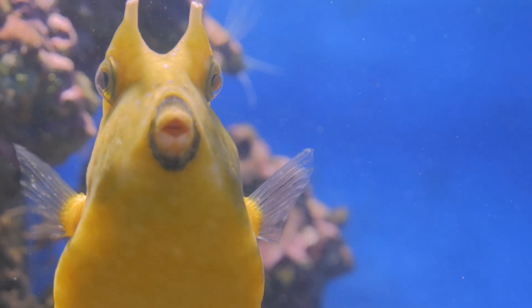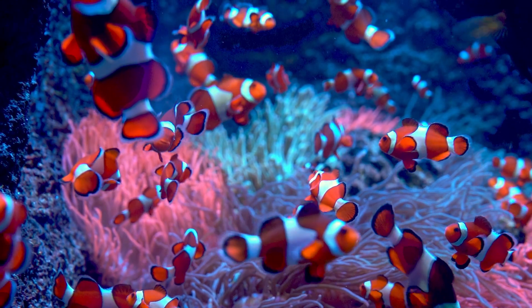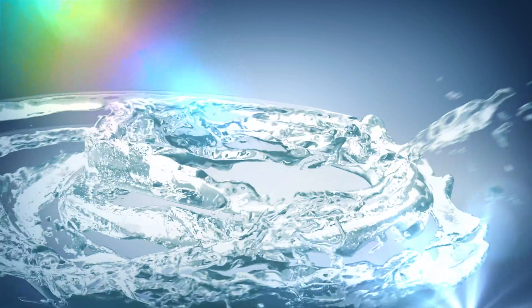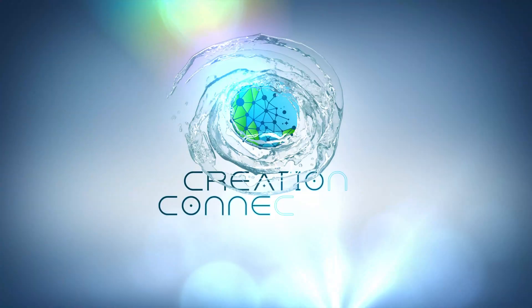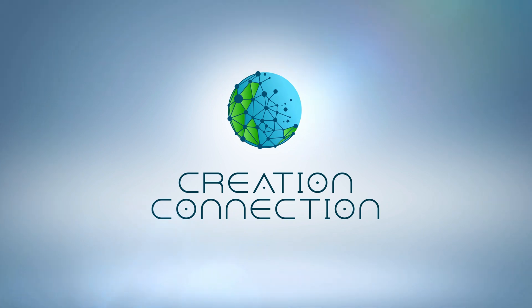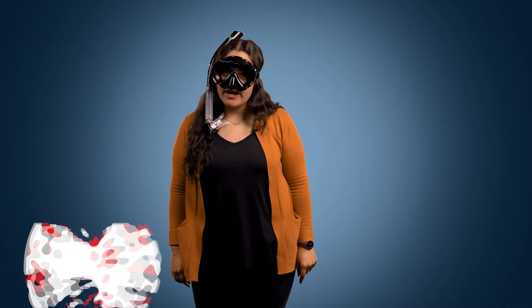And yet, some of the most incredibly designed, exceptionally beautiful creatures call the ocean their home. Let's take a look at some of these astonishing aquatic animals on today's episode of Creation Connection. Welcome to Creation Connection. I'm Ivana. Before we begin, here's your friendly reminder to like, subscribe, and ring the bell. Let's go!